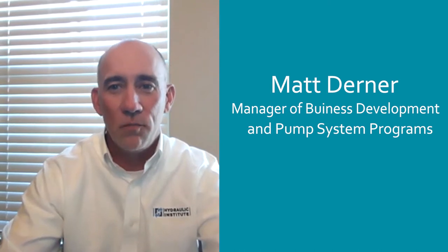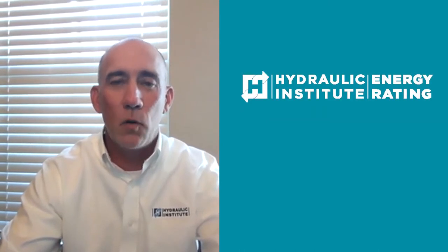My name is Matt Derner. I'm the manager of business development and pump systems programs at the Hydraulic Institute, and I'm here to talk about our energy rating program.